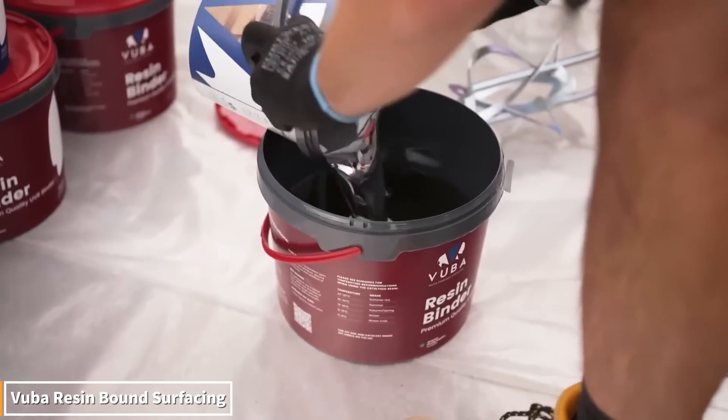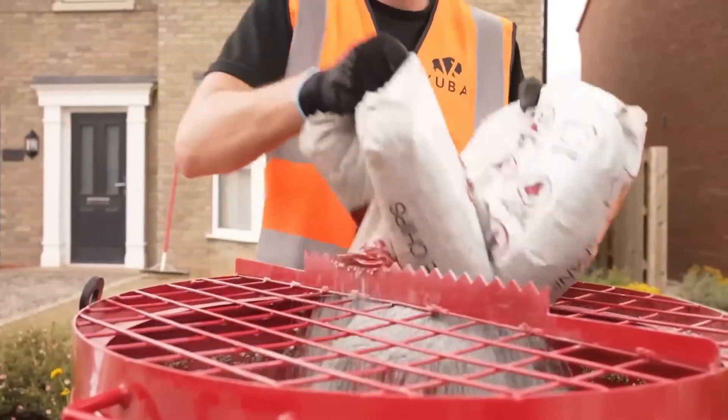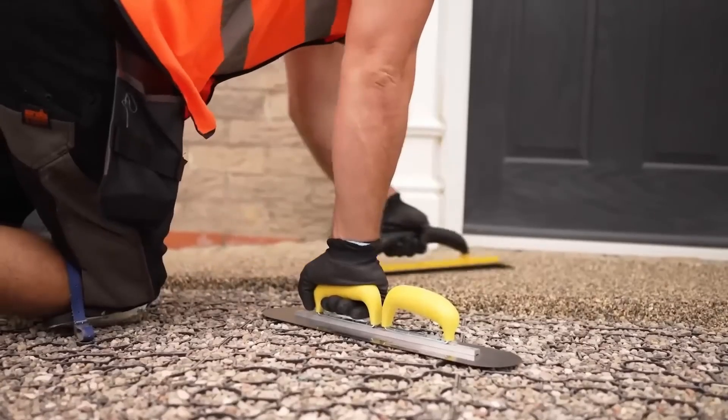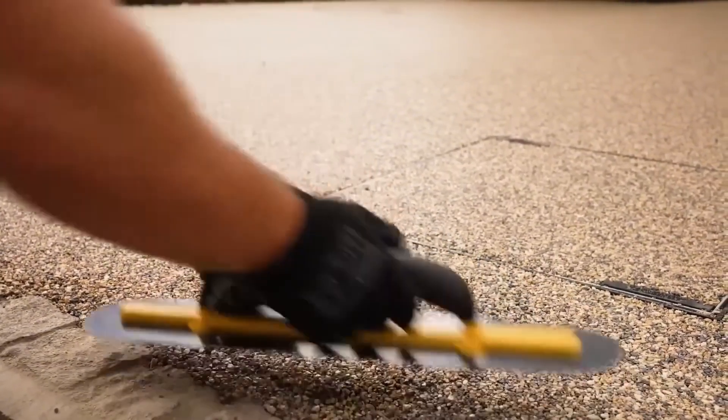Watch how paths and floors become smooth and durable in just a few hours. VUBA resin bound surfacing is applied by laying stones mixed with a special resin onto the surface. Once spread, the material forms a tight layer, allowing water to pass through and providing a non-slip surface.